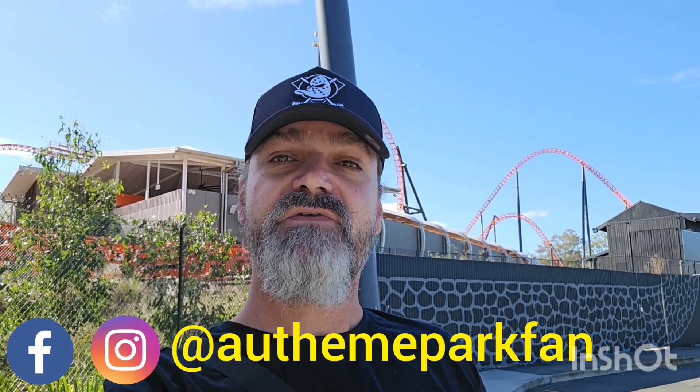G'day everyone, welcome to Dreamworld today. Just thought I'd come down and check out how the construction work's going. I heard there's been a bit of work done during the week since my last visit, so let's head on in, grab a coffee and check it out.